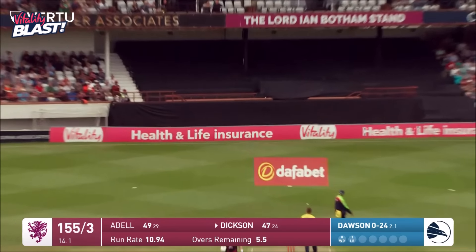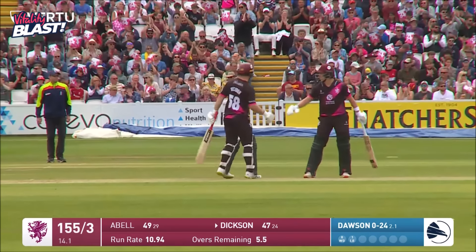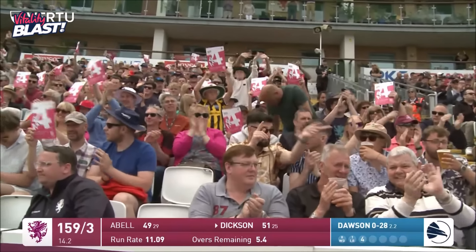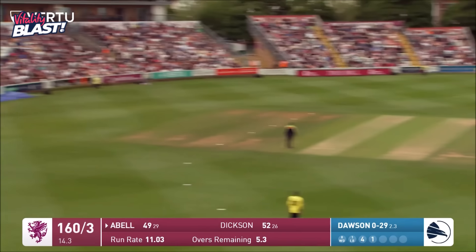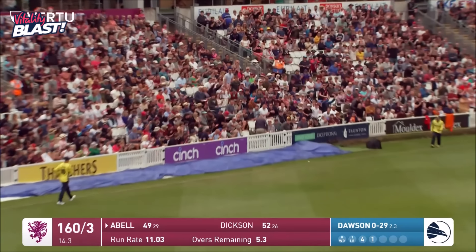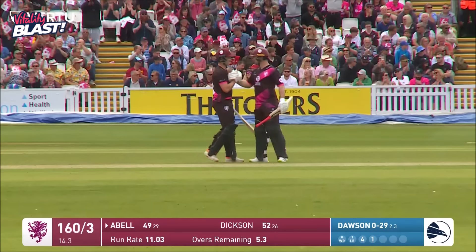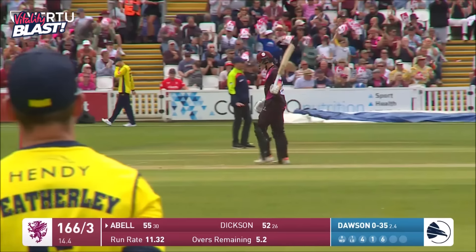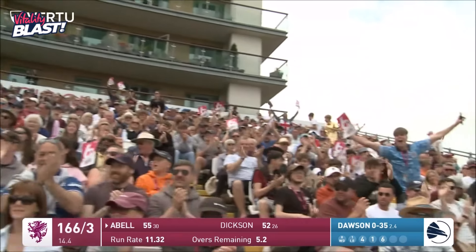Sean Dixon bunts one down the ground and he is the first man to reach 50 — well played, Sean Dixon. And on strike, Tom Abel brings up his 50 in some style with a six, flicked off his legs into the Somerset stand. Two Somerset batters reaching 50 in the same over — absolutely wonderful.